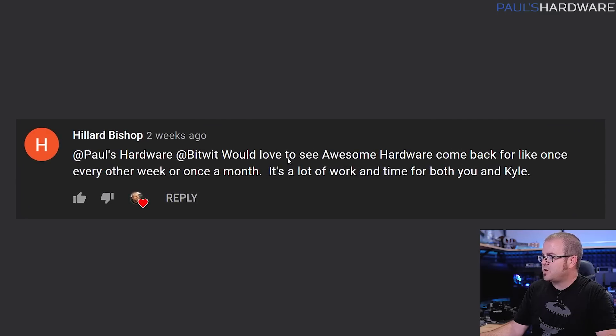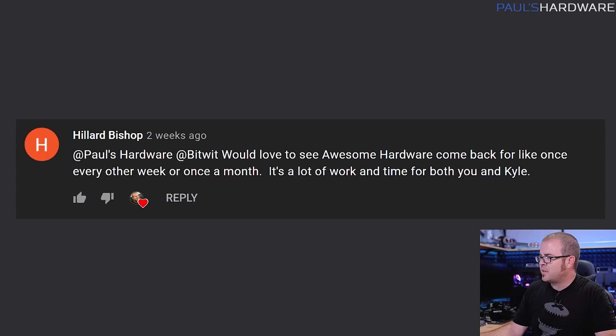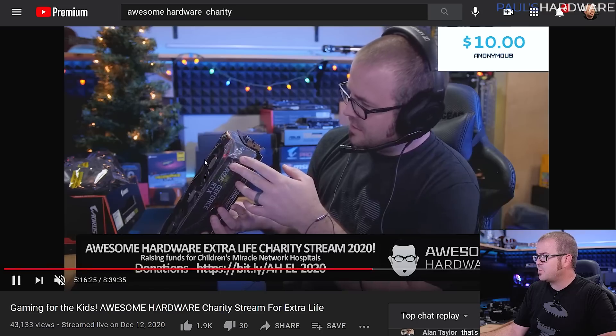Final question from Hillard Bishop, asking to see Awesome Hardware come back. I can't promise to do it often, but the Awesome Hardware charity livestream is returning. The date is June 26th, a Saturday. We're planning on streaming from about 10 AM to 6 PM Pacific time. We're raising money through Extra Life for the Children's Miracle Network Hospitals. If you have suggestions for games you want to see us play, let me know. Kyle and I are both planning full system giveaways for that event.